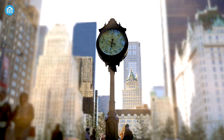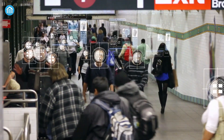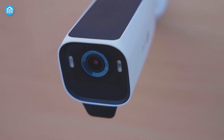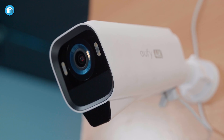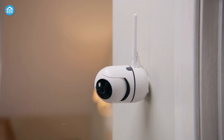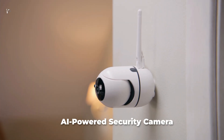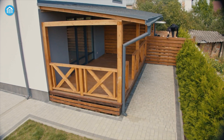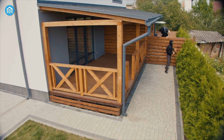Not too long ago, surveillance meant a guard sitting in front of dozens of CCTV screens, trying to catch unusual activity. It was exhausting, unreliable, and prone to human error. Today, things are changing fast. AI-powered security cameras are using machine learning and computer vision to detect threats in real time, with accuracy that was impossible a decade ago.